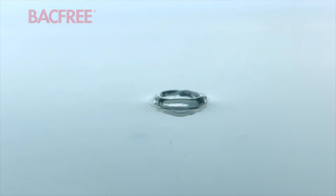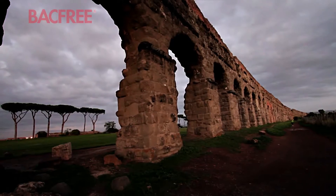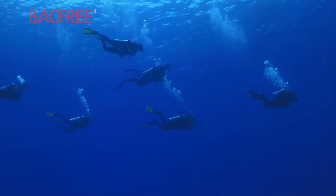Water is in us — in our bodies, in our lives, in our creations. Our relationship with water has helped define our evolution as people.